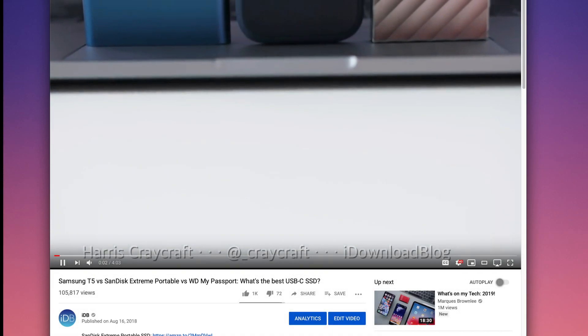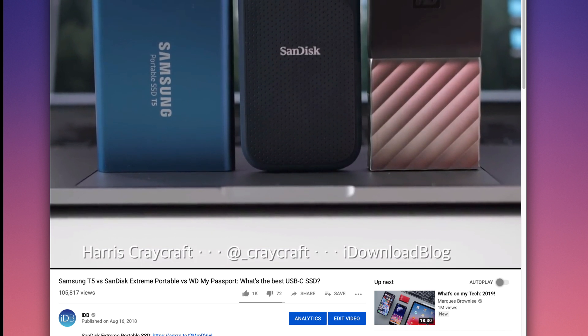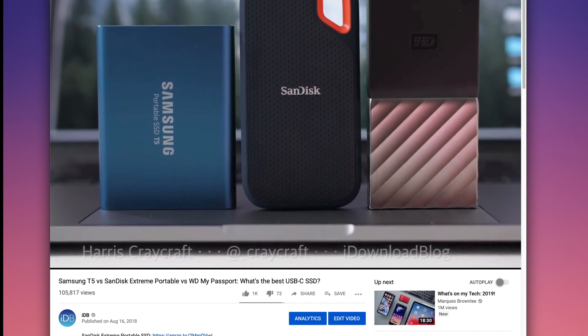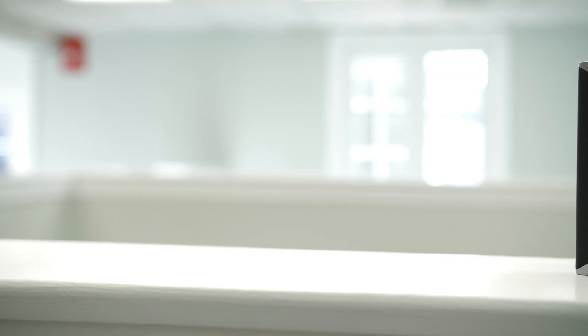Hi everyone, Harris here with iDownloadBlog. A few months after I covered three awesome portable USB-C SSDs for your new Mac, I have one that makes those feel like toys. This is the G-Technology Mobile Pro SSD.